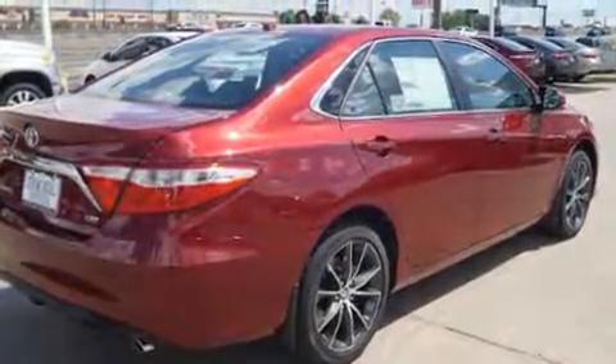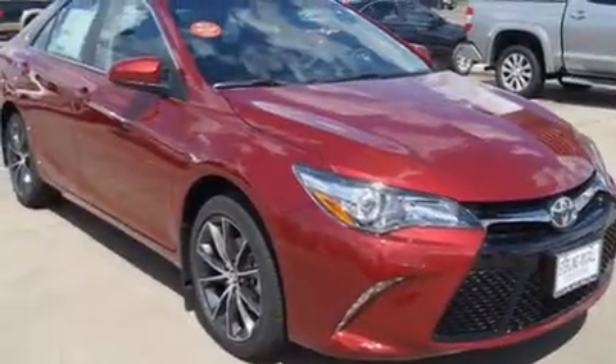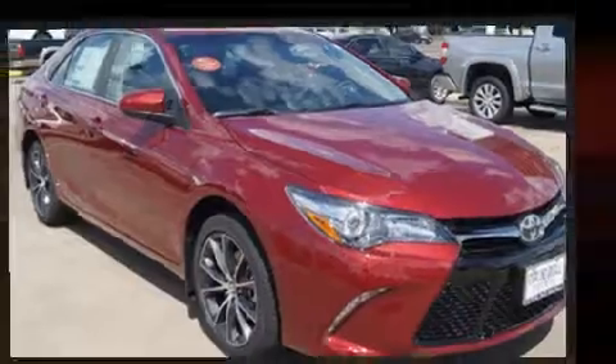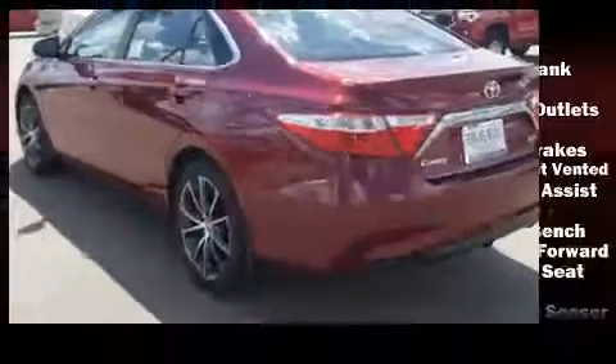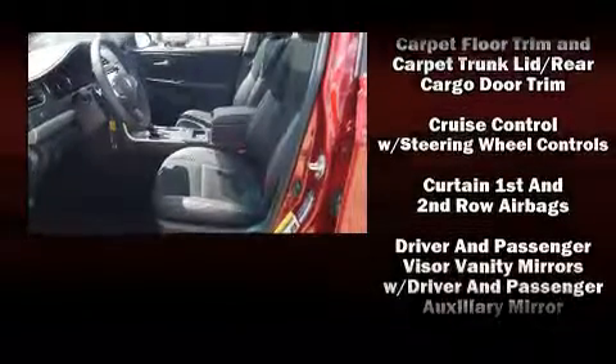Features such as automatic climate control and leather upholstery prove that economical transportation does not need to be sparsely equipped. Toyota ensures the safety and security of its passengers with equipment such as dual front impact airbags with occupant sensing.